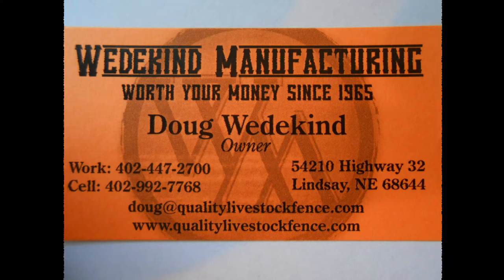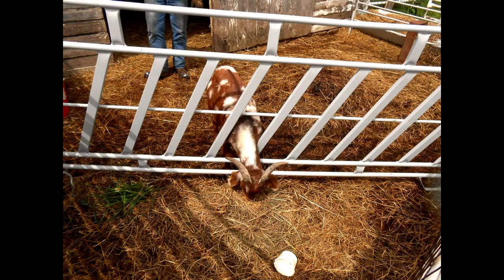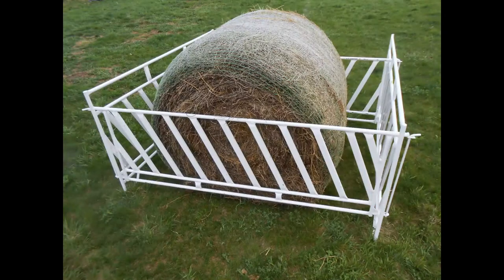Hi there, this is Joe with Whittigan Manufacturing. In this video, I will cover our different sheep and goat feeding products.